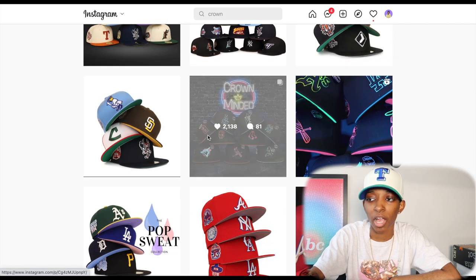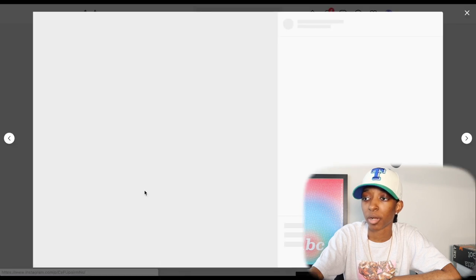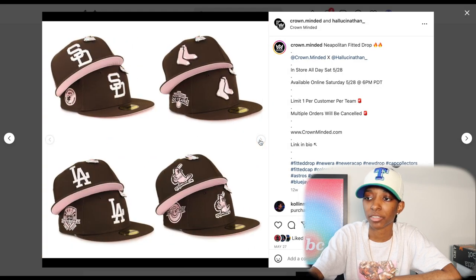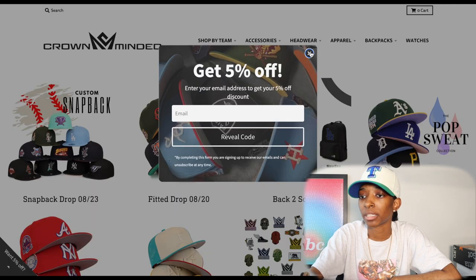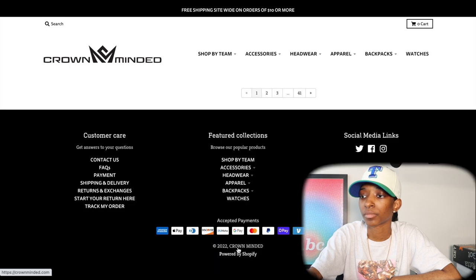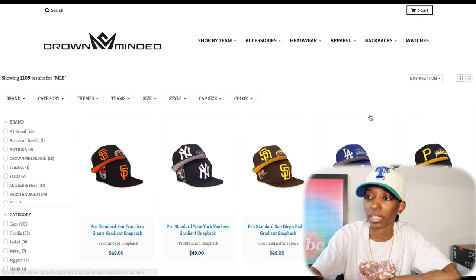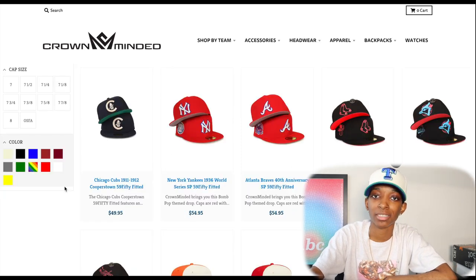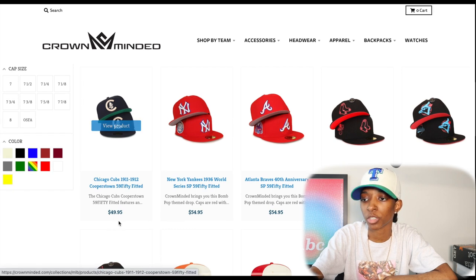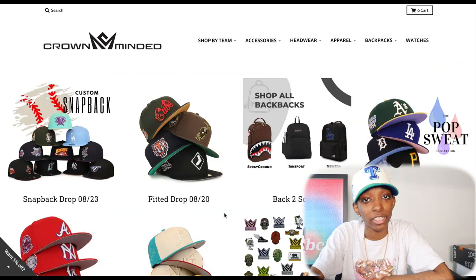Then they had this neon kind of vibe they did a couple weeks ago — that's dope. Everybody's style is different but that's what it's all about. You got the Neapolitan joints and a lot of good collections. Now let's look at the website. Going to MLB, shop all MLB, and change it from best selling to new to old — that's what I want to see, the new heat first. Fitted hats are $49.95, and one particular collection is $54.95. As long as we don't cross that $55 mark, I'm okay. Once you cross $55, I feel like you're doing too much. So that's Crown Minded — good design work, good prices, nice website layout.